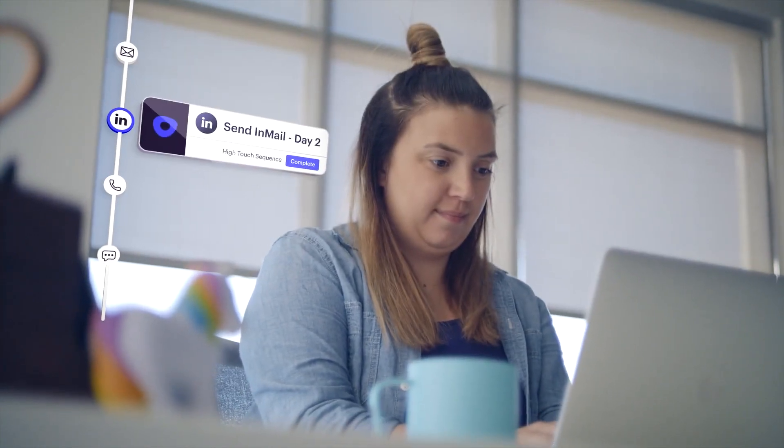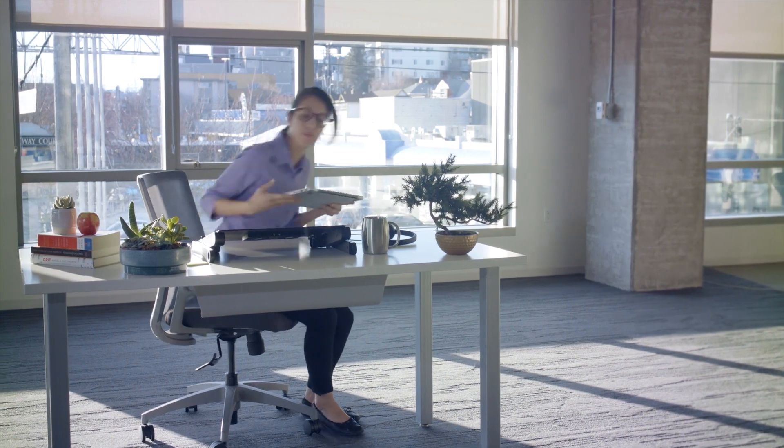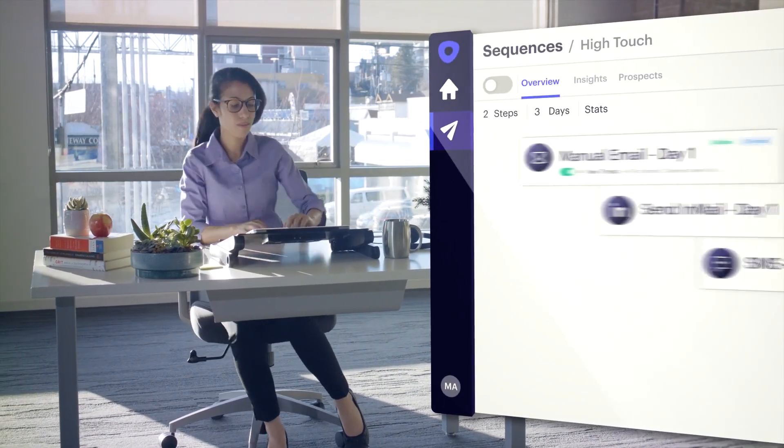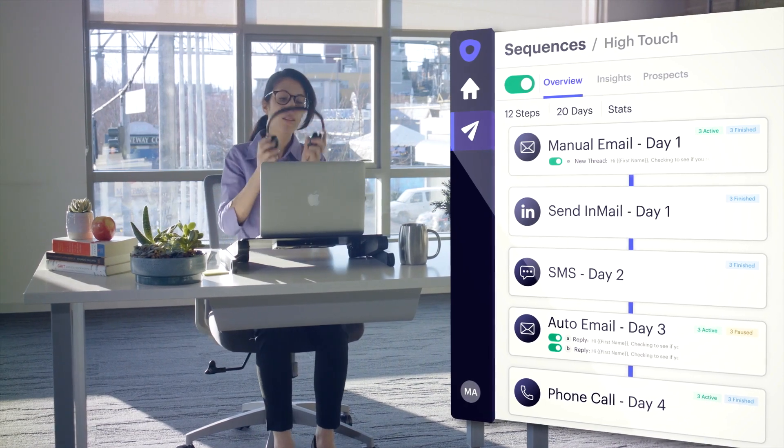At the core of Outreach is the sequence. Sequences help sales reps plan when and how each customer interaction happens. So when a rep arrives in the morning, their tasks are outlined, prioritized, and ready to go.